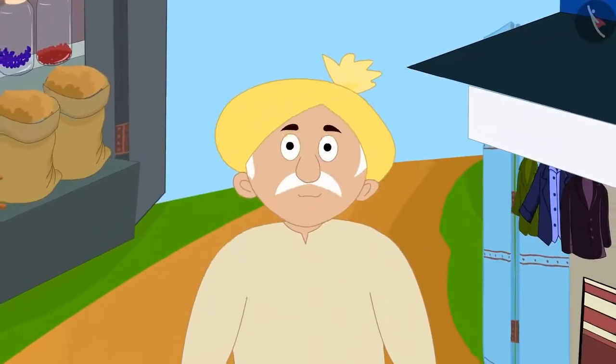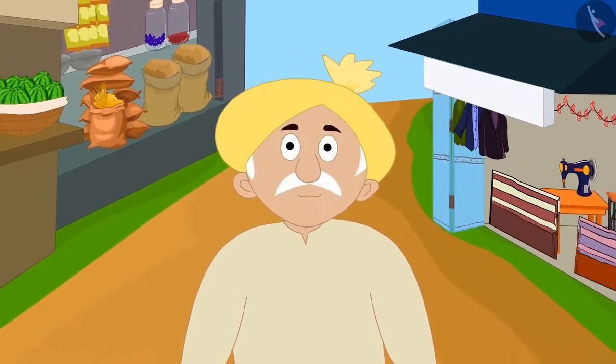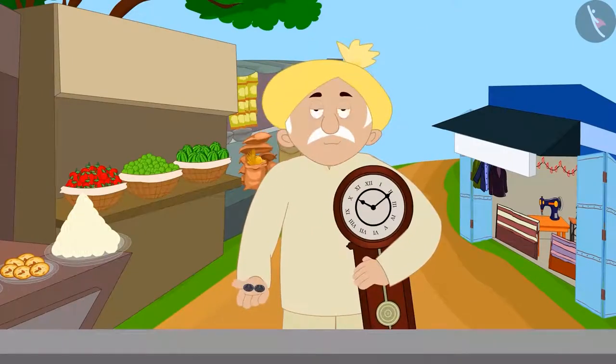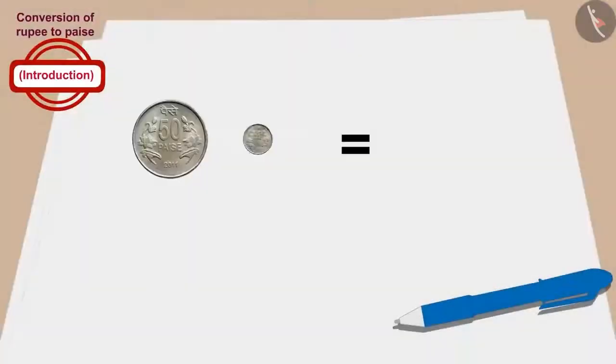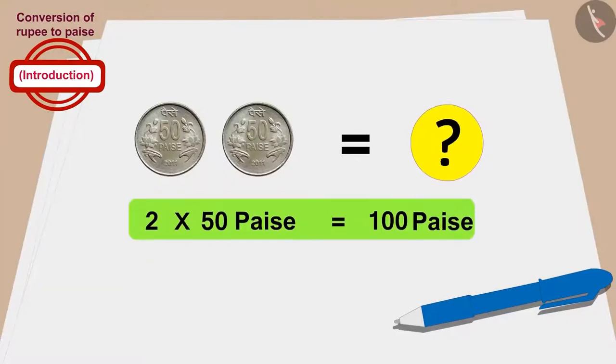Now finally, let's see how much money Minu's grandfather paid for the clock. Minu's grandfather gave 2 coins of 50 paise to buy the clock. So for how much did Minu's grandfather buy the clock? 2 times 50 is 100 paise.